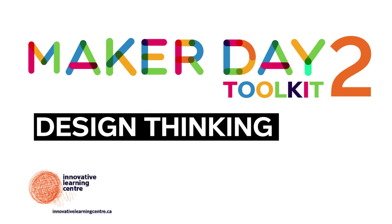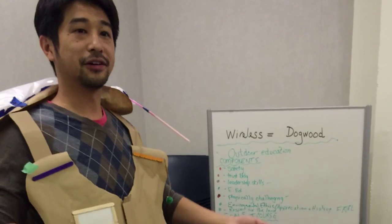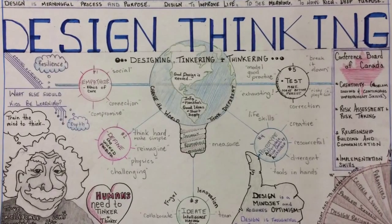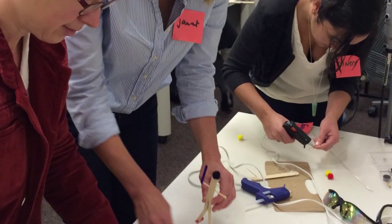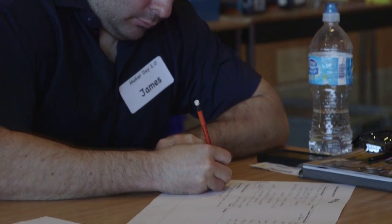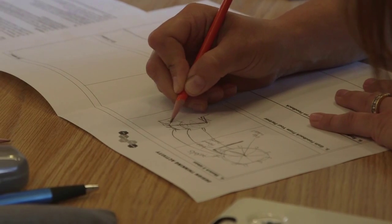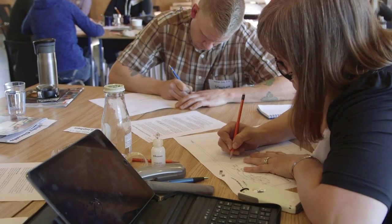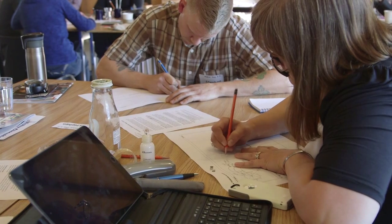Design thinking in relation to making in the classroom is a process piece that engages the participants in divergent thinking. It engages them in a human-centered empathetic design process, and I keep stressing the word process because it's not bits and pieces. It's an actual process by which users unpack the design challenge and use design thinking to problem-find rather than problem-solve.